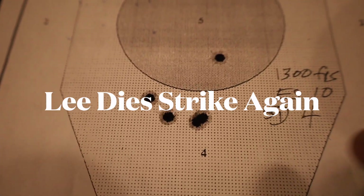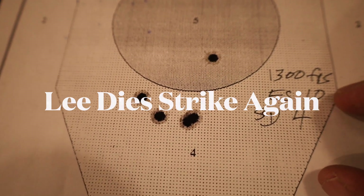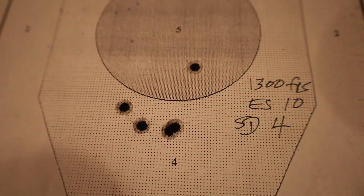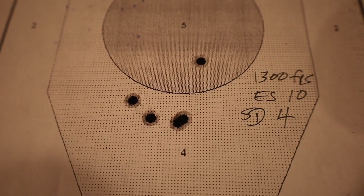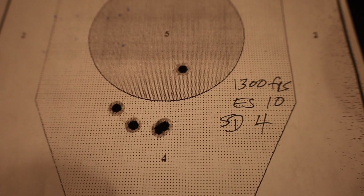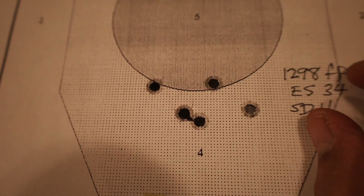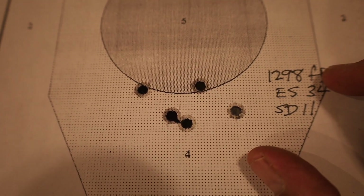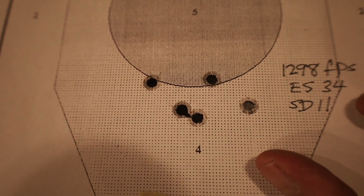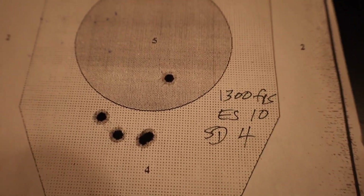Then I shot another group aimed right here: 1,300 feet per second, extreme spread of 10, standard deviation of 4. Notice it's getting tighter because as you're shooting these groups from a rest but fairly quickly — kind of simulating competition — you get a feel for the trigger. The fourth group aimed right here shot 1,298 feet per second, spread of 34, and a standard deviation of 11. The standard deviation of all these loads is very good, very credible.